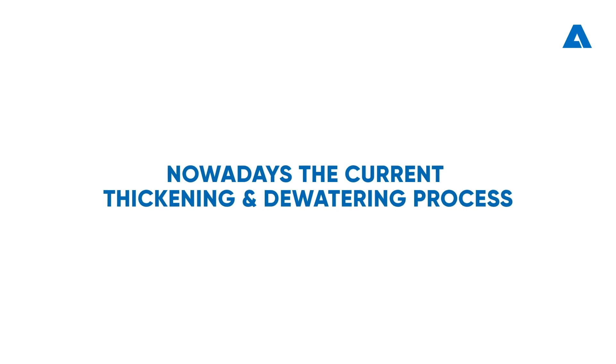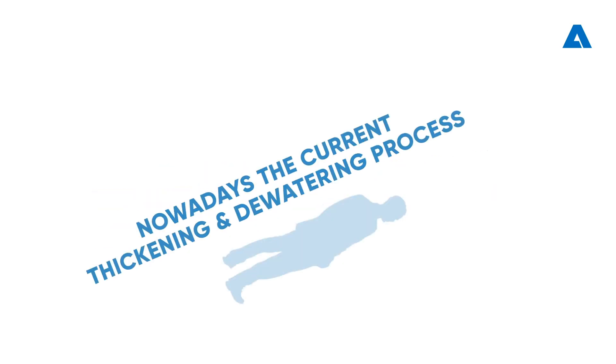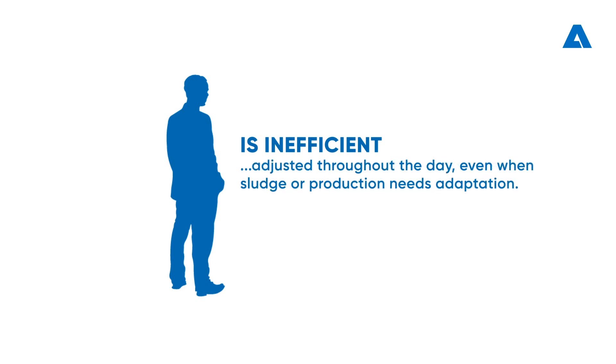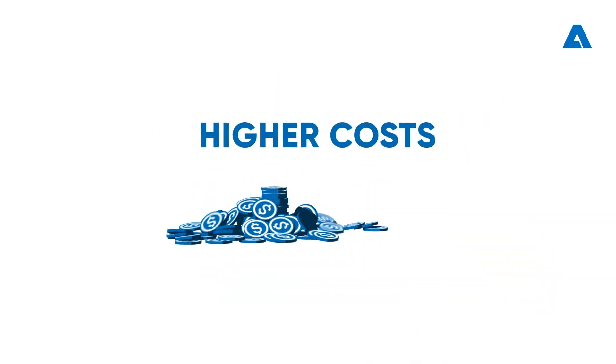Nowadays, the current thickening and dewatering process is often inefficient because the initial polymer dose is selected by the machine operator and rarely adjusted throughout the day, even when sludge or production needs adaptations, which results in higher costs.